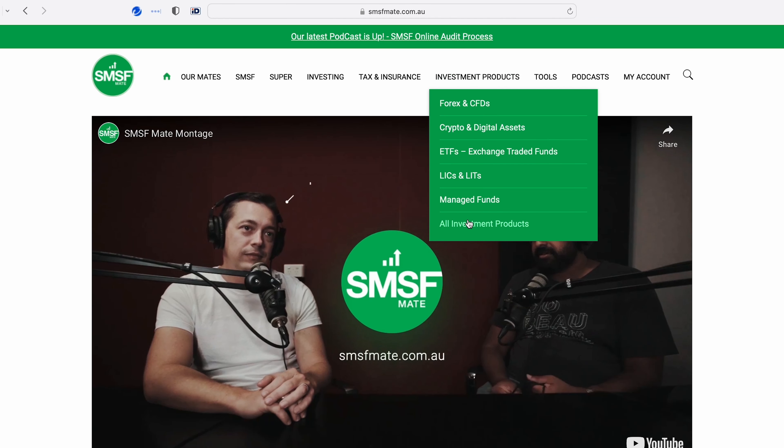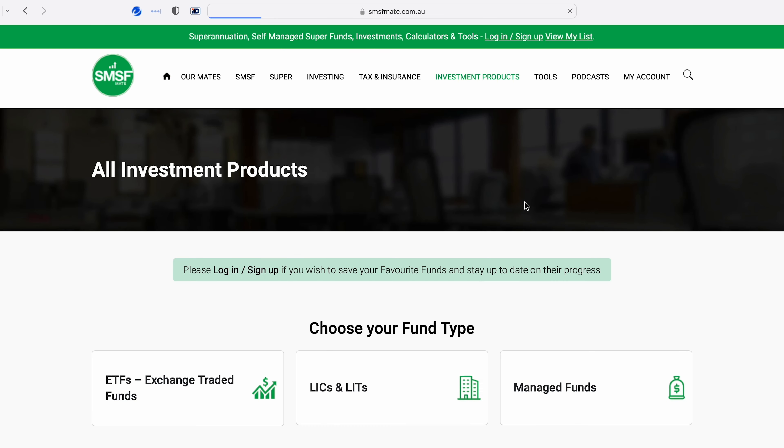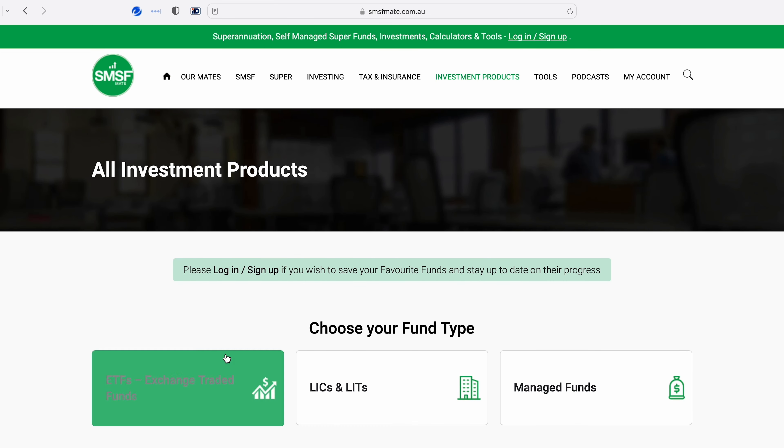From our homepage, I go to the investment products tab, click all investment products, and I'm going to choose ETFs.